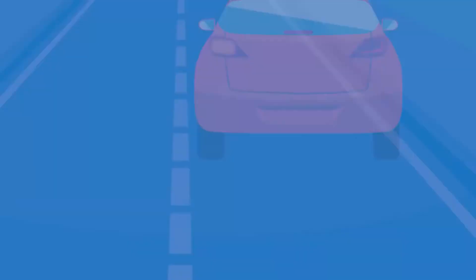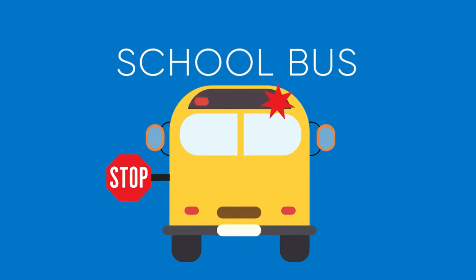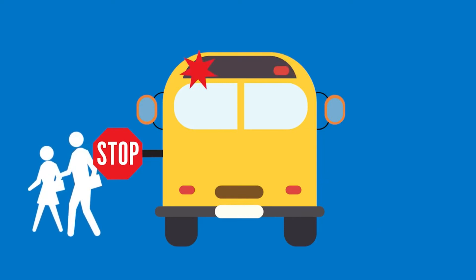It is illegal to pass a school bus that has stopped and its red lights are flashing. Children are likely getting off the bus and may attempt to cross the street. Therefore, you must wait until the red lights have stopped flashing before proceeding or passing.